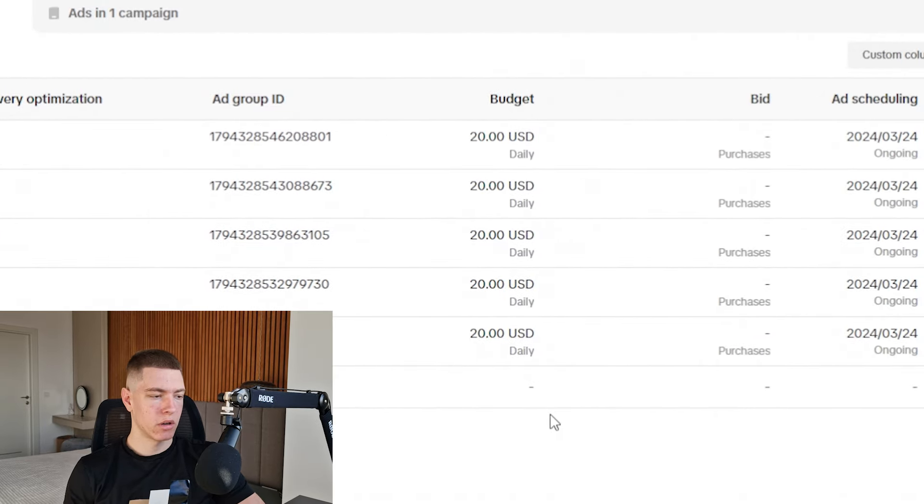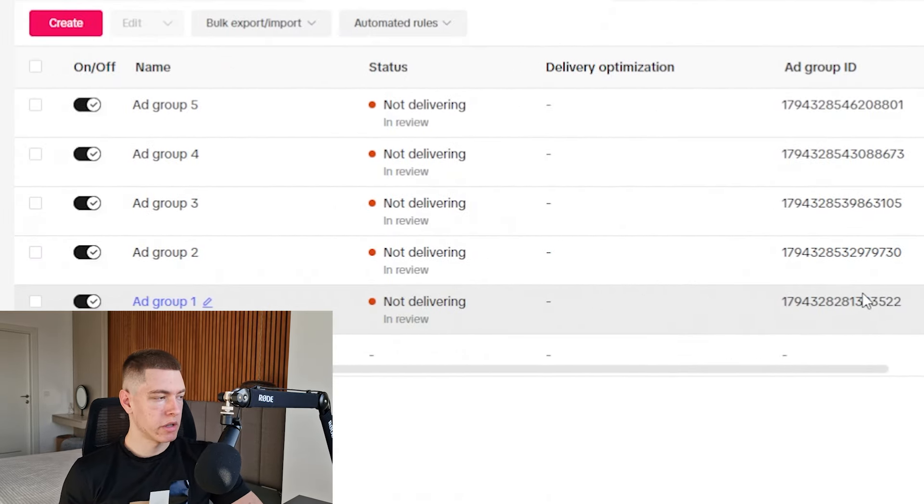So now we have five different ad groups each spending $20 a day, making our total budget $100 a day. Now I just have to wait for these ads to pass review and then they'll start running tomorrow. If they pass review, I'll be back with you guys after 24 hours of them running.